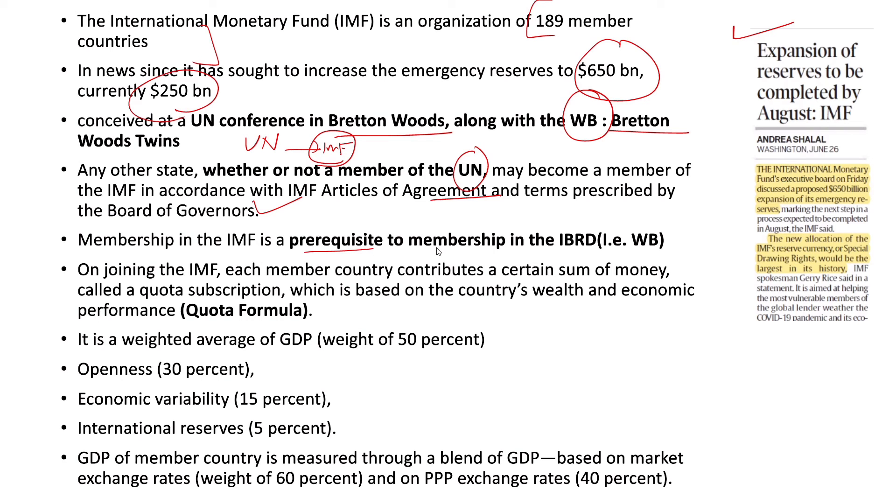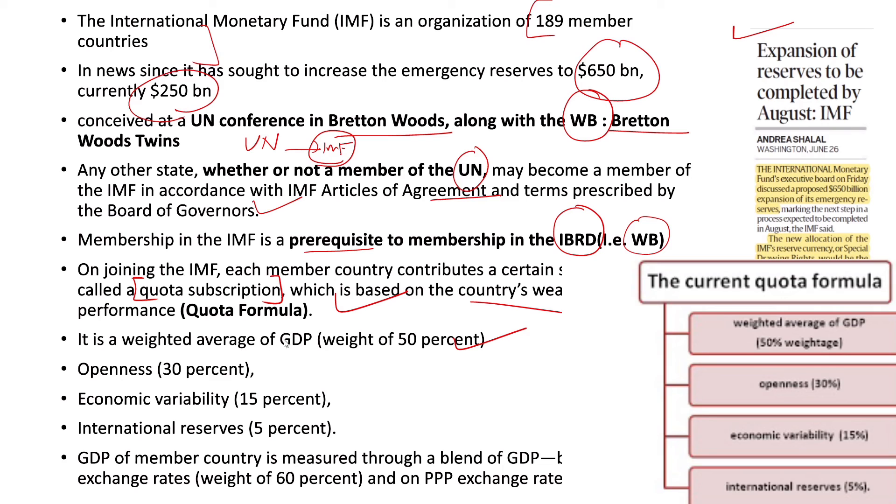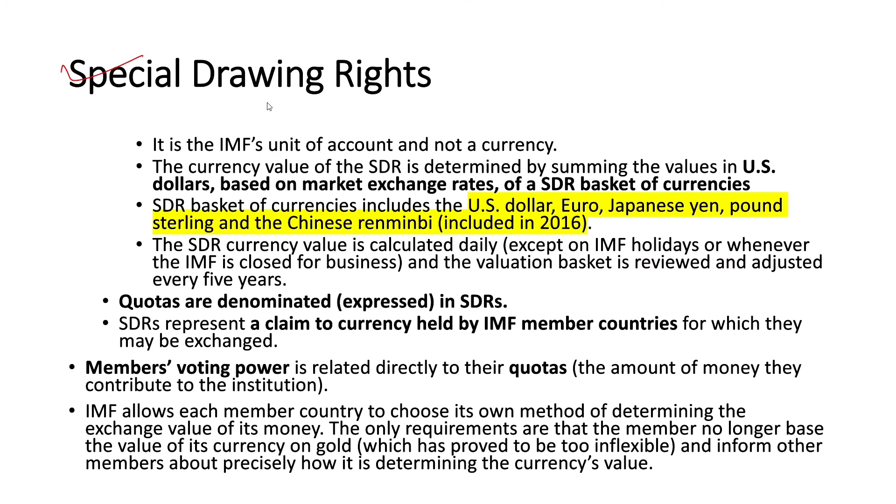Membership in the IMF is a prerequisite to membership in the IBRD, which is the World Bank. On joining the IMF, each member country contributes a sum of money called the quota subscription, based on the country's wealth and economic performance — a weighted average of GDP, openness, economic variability, and international reserves. The Special Drawing Right (SDR) is the IMF's unit of account and not a currency. The SDR basket includes the US dollar, euro, Japanese yen, pound sterling, and Chinese renminbi (included in 2016), and its currency value is calculated daily, with the basket reviewed every five years.